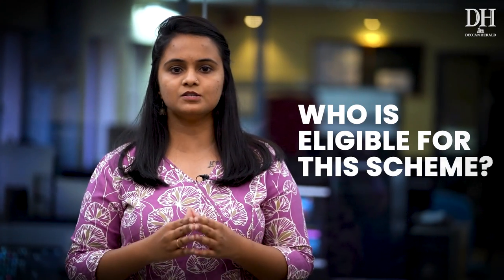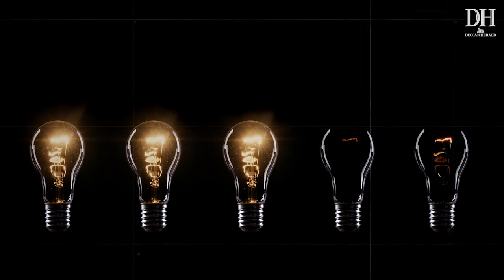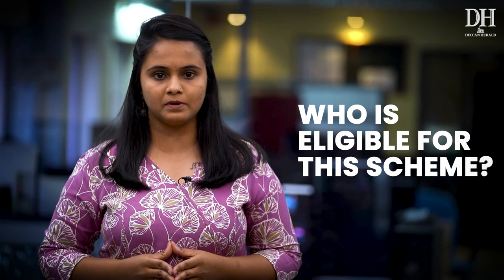Who gets these free units? How is the bill calculated? There are a few conditions to keep in mind. Who is eligible for this scheme? At first look, it would appear not everyone is. And this is the main difference between how it is implemented in Delhi versus how the Karnataka government plans to implement it.